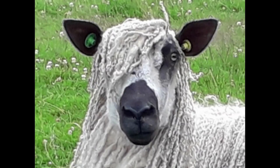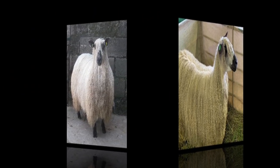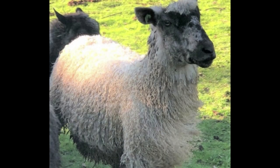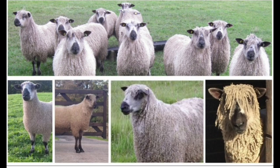Hello! Let's talk about Teeswater sheep. The free-flowing, curly white fleece on a traditional Teeswater, coupled with the bold markings on the head and legs, immediately identify this rare breed.